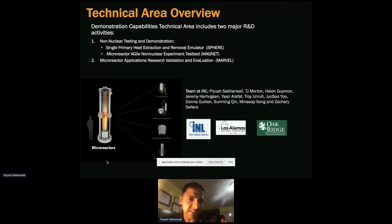Here we leverage what we learned from technology maturation, implement it, and do required experiments and gather data to support verification and validation efforts ongoing in other DOE programs. I'd like to acknowledge Los Alamos and Oak Ridge National Lab, as well as the team at INL working with me in this area.